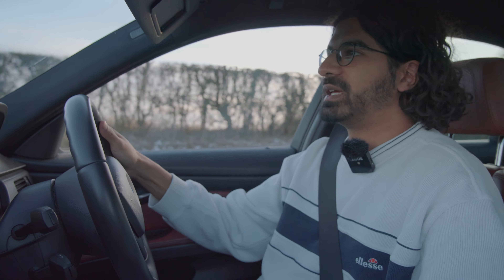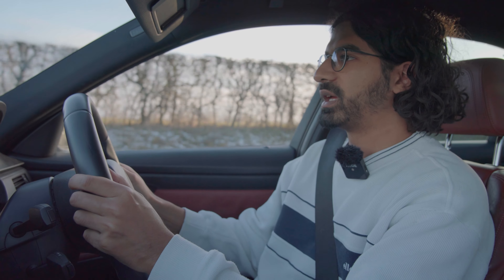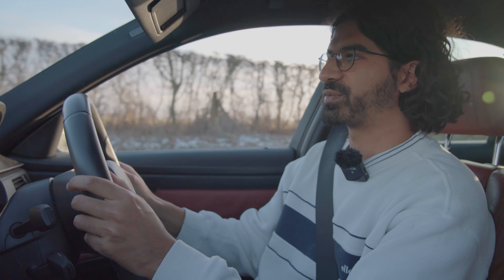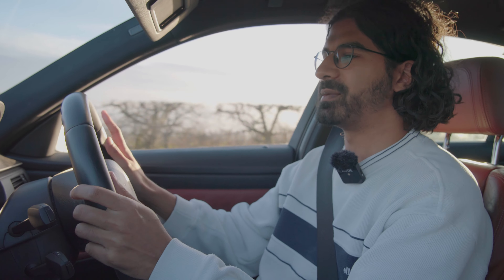We've got an E90 M3 BMW — this is the V8 model, it's a saloon — and we'll start off with the round-town review. This car is a really good round-town. Right, now that's done, let's get to the good part. Second gear, 3,000 rpm — listen to this.